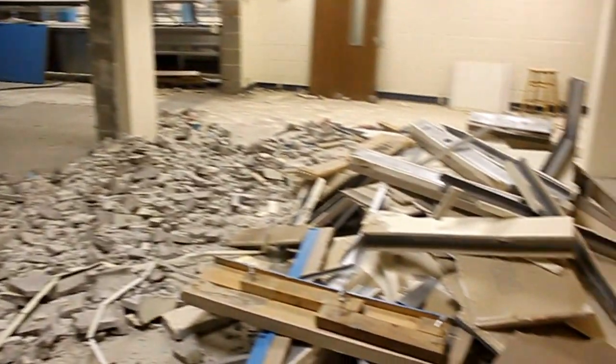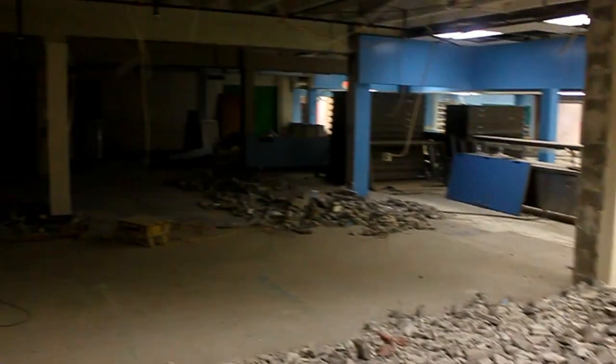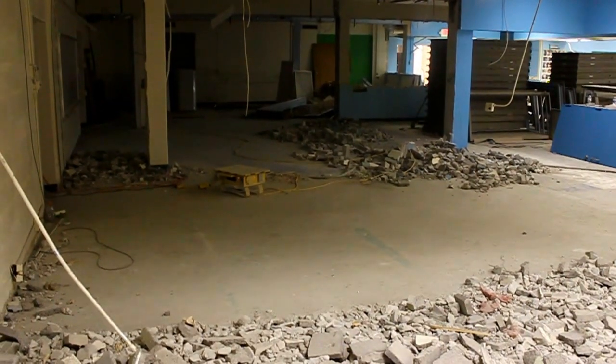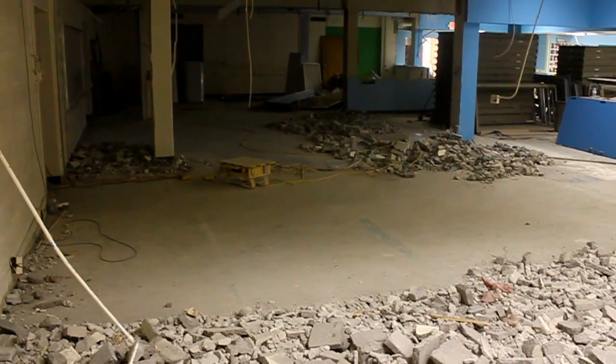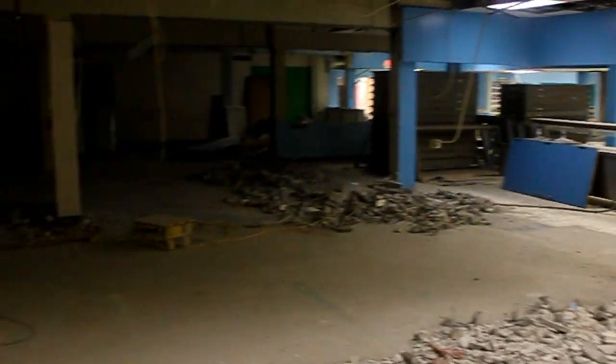Hi Kaiser families. I'm standing in what used to be a storage room near our kitchen and cafeteria. Next year it will actually be our serving room — Kaiser kids will come in through a door and walk down a line right here, sliding their trays to get what they want to eat.